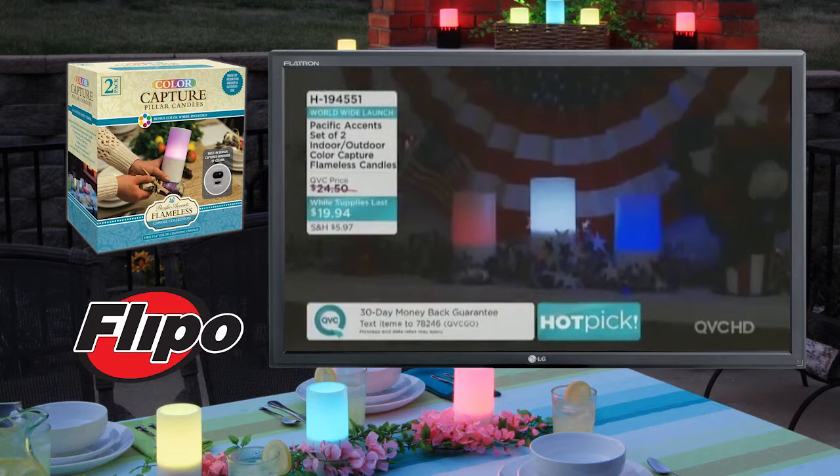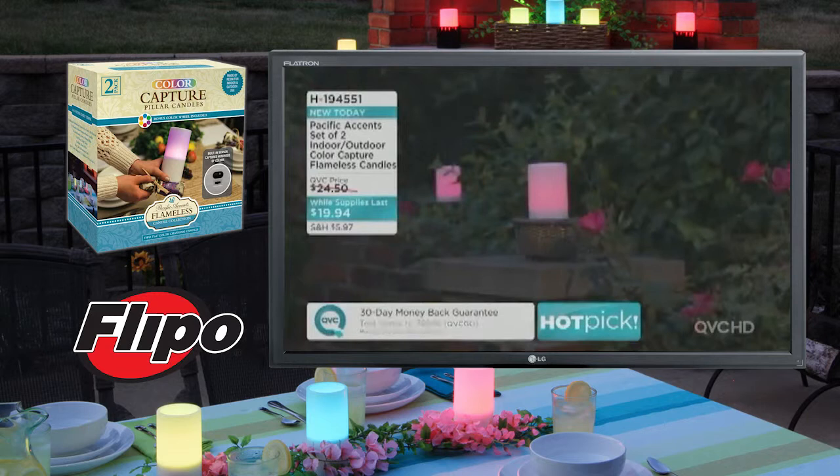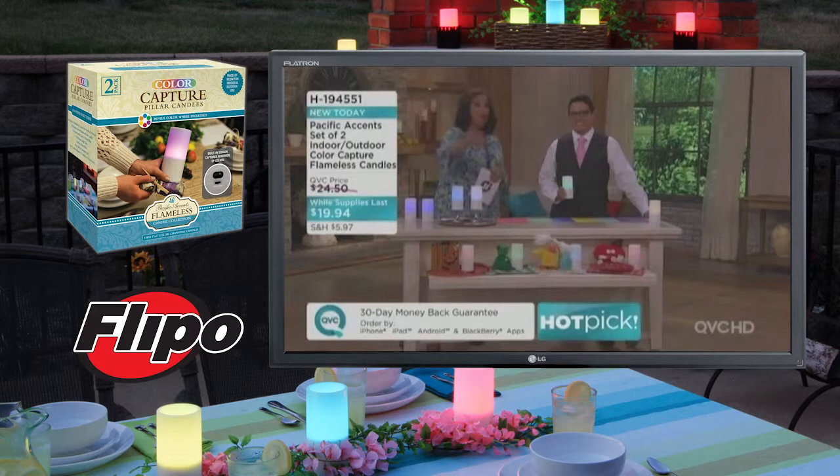You're getting a set of two. We said we will take every single one of those that you have available for us, and because we did that, we got a while-supplies-last price. It means that because we saved, you will save — two candles for $19.94. As you're looking at all of the beautiful colored candles, you might think, oh, I have to buy a blue one and a green one and a red one. No — a single candle allows you to color capture whatever you want. It's the coolest thing ever.